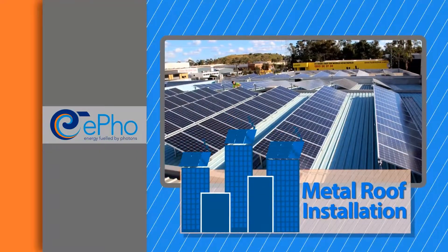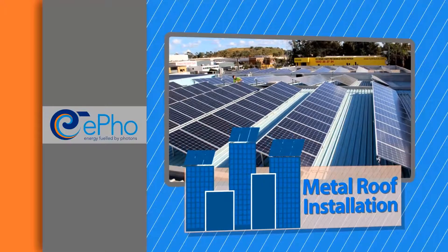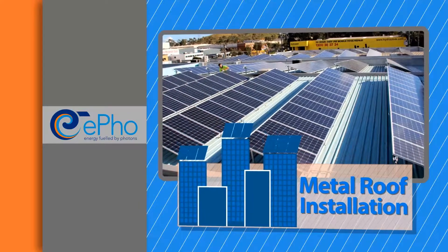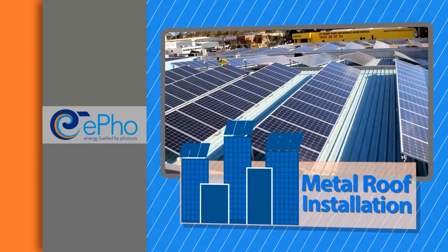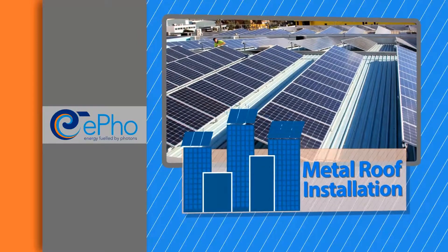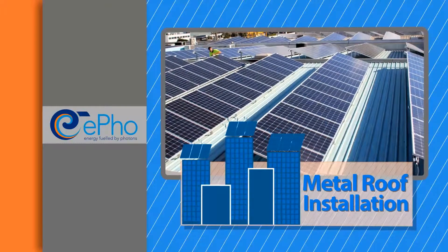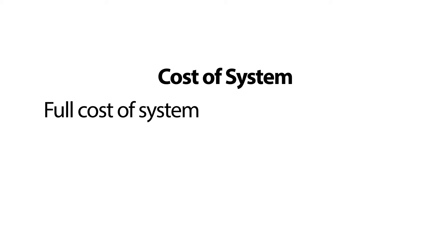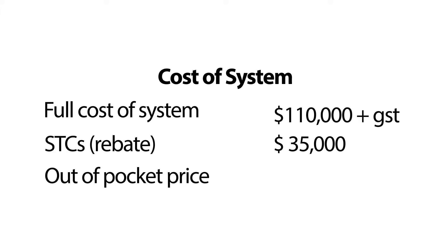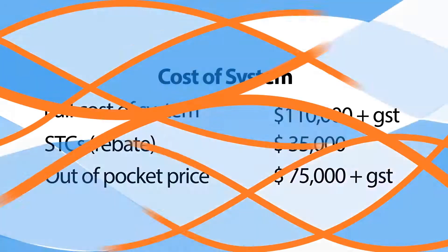Here's an example with some numbers. Let's say you're looking at a 50 kilowatt system. Let's say you have a metal roof and we put the panels on tilt frames, using good quality components such as a top brand of solar panel, a good German inverter, and a quality monitoring system. This system might consist of 200 panels and take up approximately 400 square meters of roof space if installed flat on the roof. The full cost of that system will be around $110,000 excluding GST. You then get a point-of-sale rebate for the STCs, which are worth around $35,000, so it becomes an out-of-pocket cost of around $75,000.